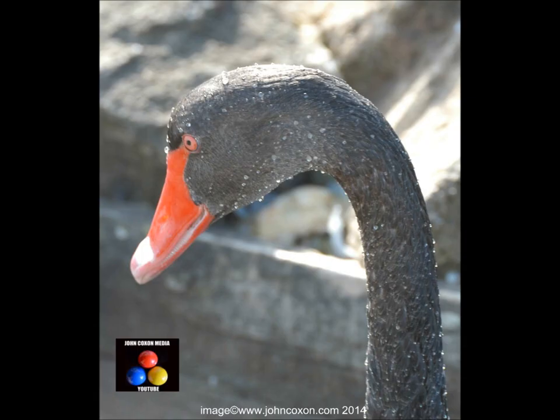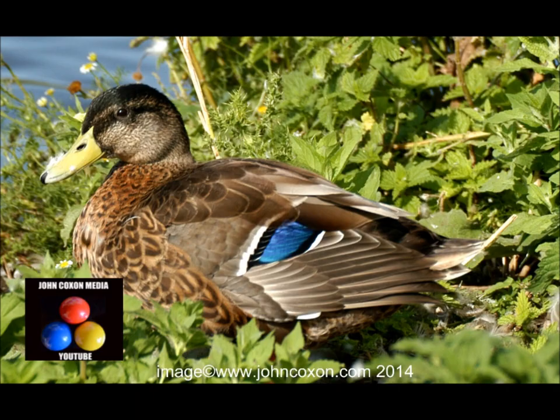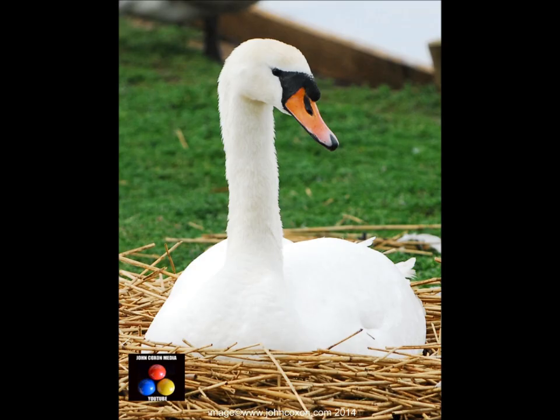Gulls are scavengers and they're pretty easy to get shots of. This is a black swan at Abbotsbury Swanery in Dorset — very easy to get close up there. Simple shot of a female mallard in a local park near where I worked. The beautiful markings of a female mallard.